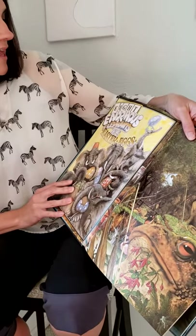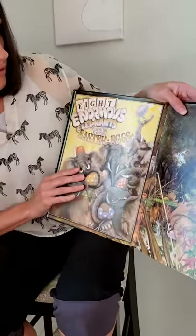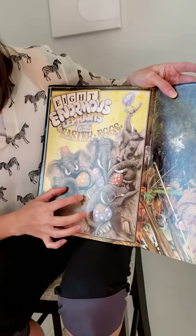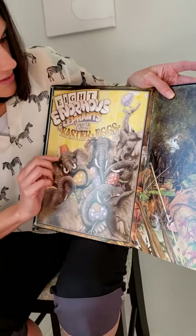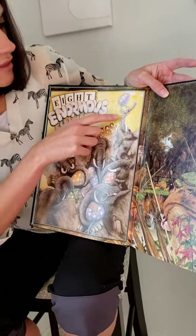Eight enormous elephants expertly eating Easter eggs. Look at all these elephants eating their Easter eggs. We've got emeralds and Easter eggs and eyeglasses and ears — elephants! There are names on all the Easter eggs too that start with E, like Elizabeth or Emily.